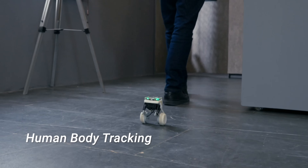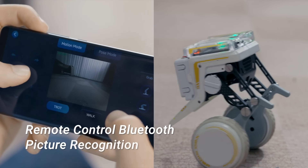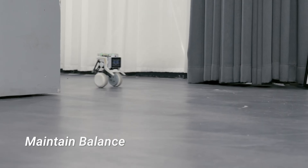Compact, stable, and versatile, the X-GeoRider represents a new era in personal robotics, providing users with an innovative and engaging companion for both learning and entertainment.